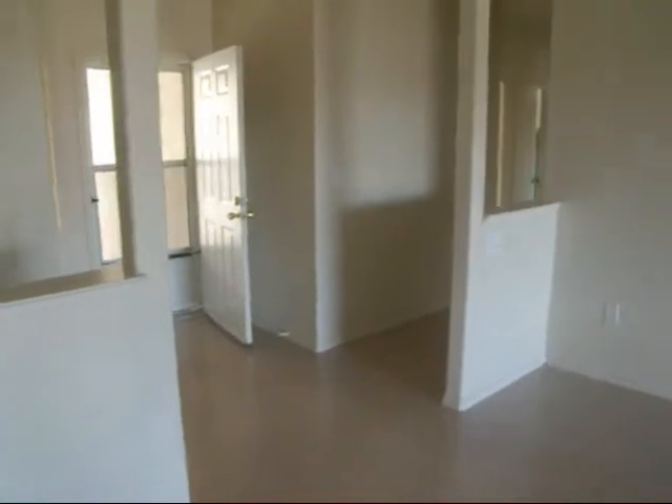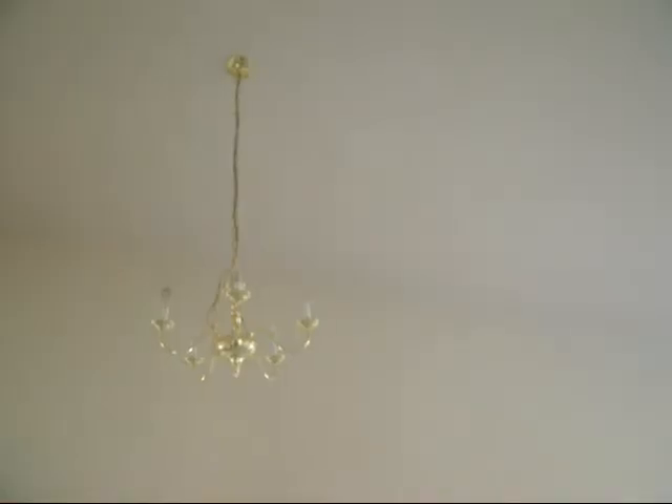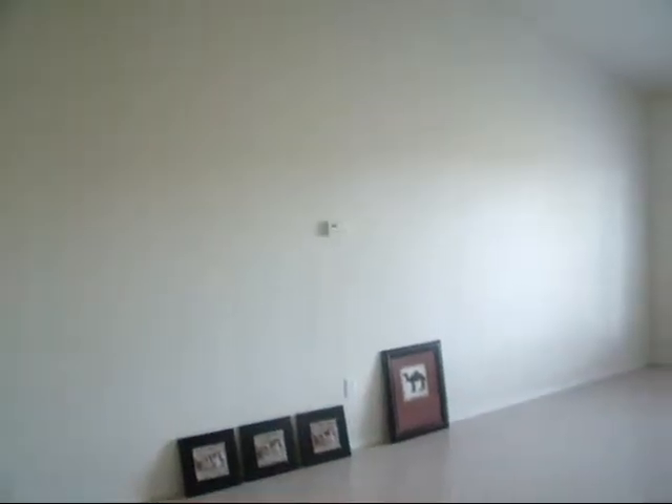Heading on into the living room, which is pretty huge. That over there is the front door — look how high the ceilings are. We'll take a look at the backyard in just a minute. Now we're heading down the hall, and to the right is gonna be Leia's room.